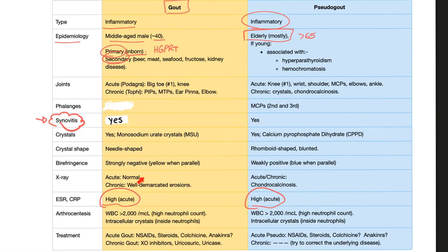X-ray findings: In acute gout, the X-ray is normal. In chronic gout, you see well-demarcated erosions. In pseudogout, whether acute or chronic, you see chondrocalcinosis — it doesn't go away. Unless this is the very first instance of pseudogout and the patient comes to you immediately — at that point it could be normal.